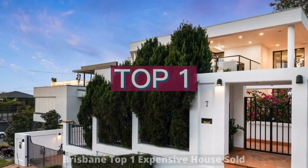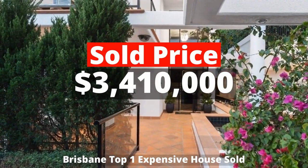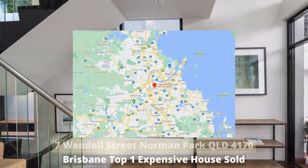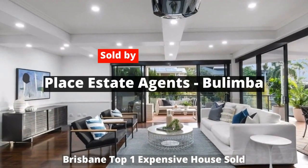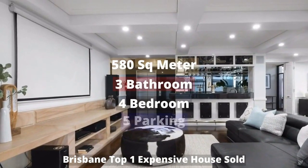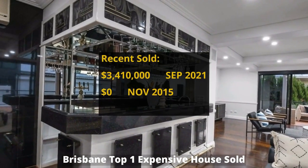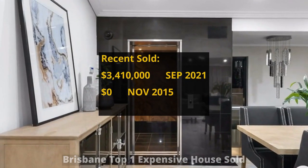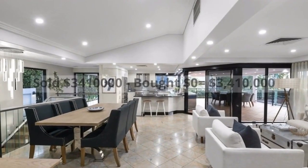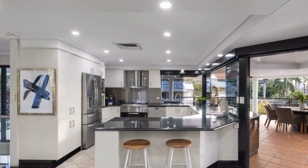Top 1: $3,410,000. 7 Wendell Street, Norman Park, Queensland 4170, sold by Place Estate Agents Bulimba. This house has 580 square meter land and four bedrooms, three bathrooms and five parking spots. It was acquired in November 2015 with no prior recorded purchase price. It made around $3,410,000 profit.